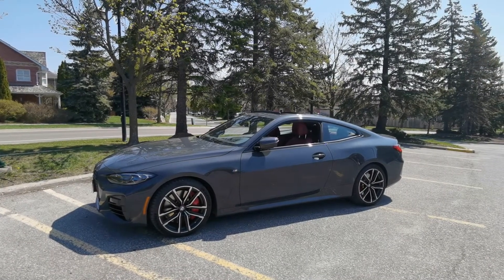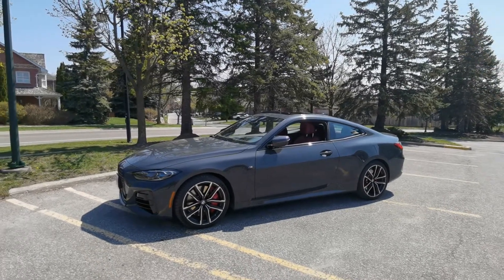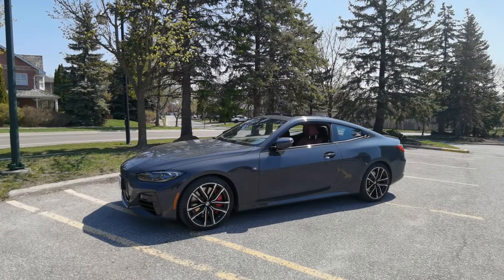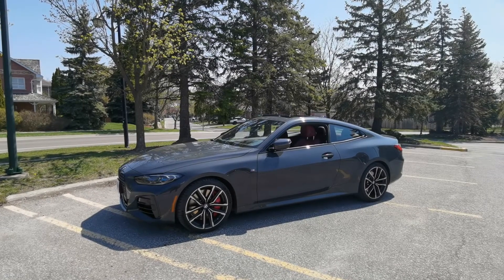Welcome to this episode of the Boverni channel. If you like what you're watching, remember to subscribe and like — it's really helpful to this channel and allows us to continue test driving different cars and showing you the inside and outside look of different vehicles. Special shout out to BMW Canada for giving me this ride.